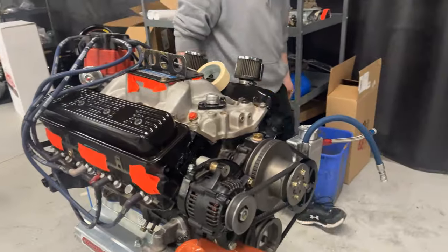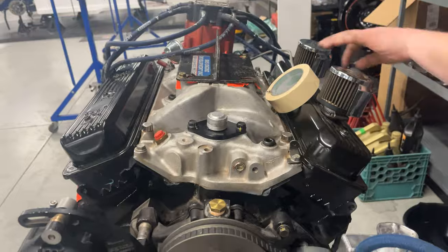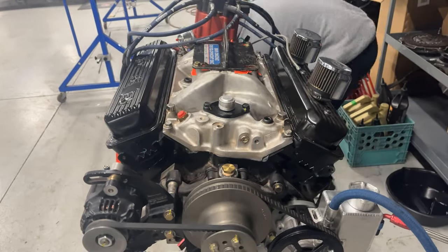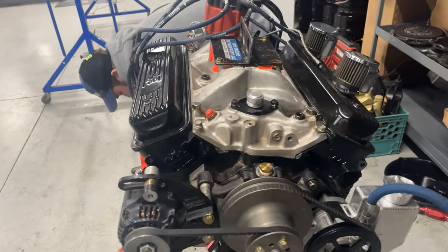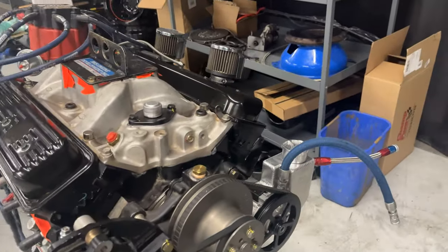The boys have spray painted - Frank did a good job masking, James did a good job spray painting. For about six and a half cents of spray paint she looks good - I'm happy, good job boys.